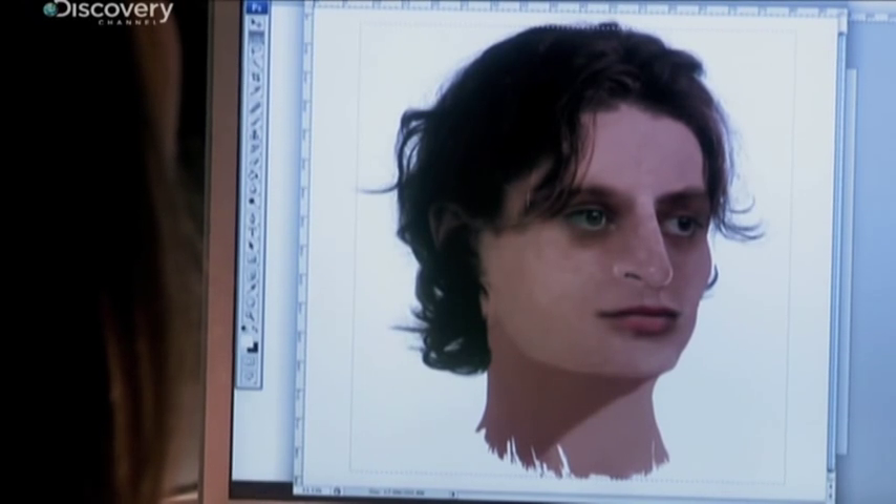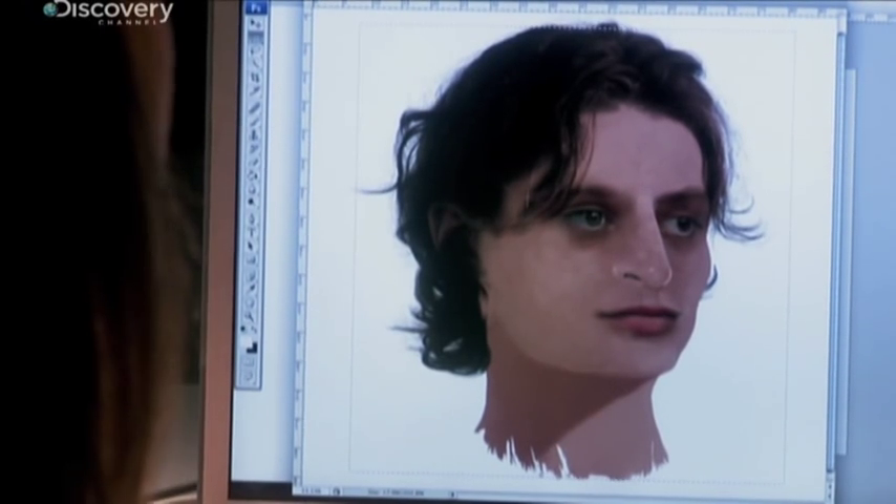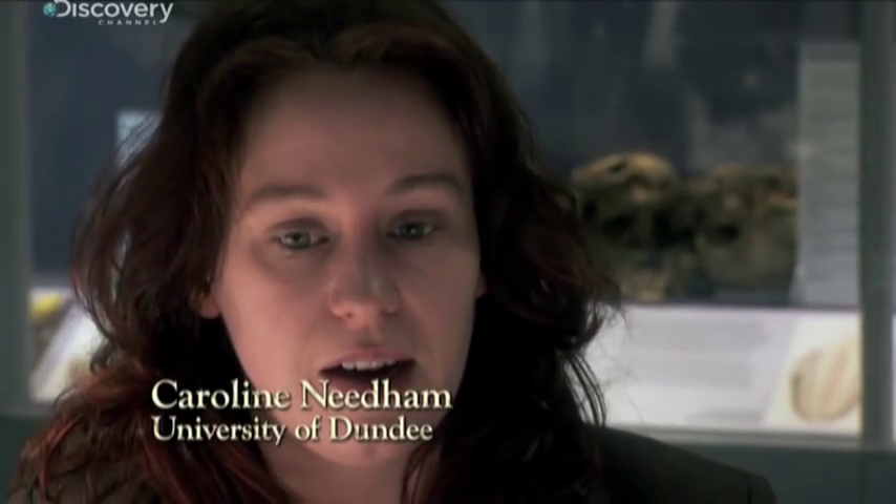The final portrait comes to life. It's interesting because it doesn't look like our westernized view of the face of Jesus — it doesn't have the blonde hair or the blue eyes. But this clearly also isn't the face of Jesus himself; it's a contemporary, someone from that time and that place.